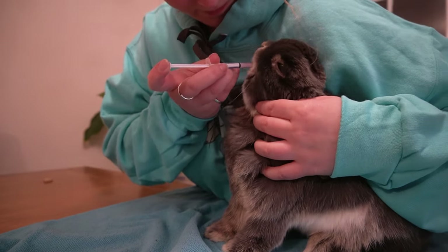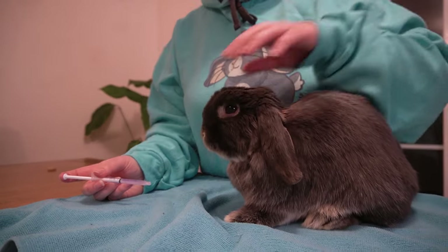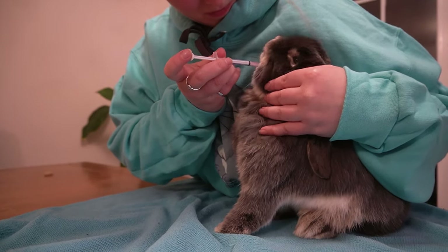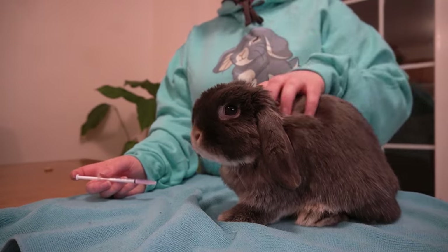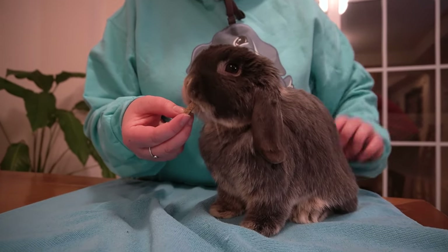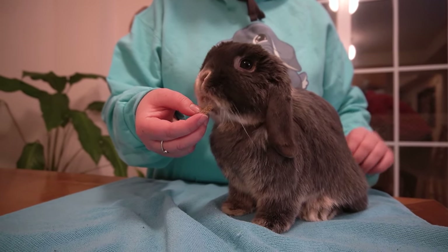It is wise to put them on a raised surface like a table — this way they cannot run away. I also put her on top of a towel so she does not slip. Then I insert the syringe into her mouth behind her two front teeth, slowly push down the syringe, and let them swallow the medicine. Make sure to give them a treat afterwards for being such a good bunny.